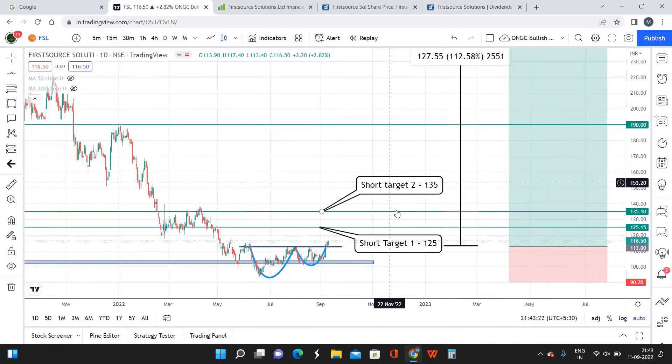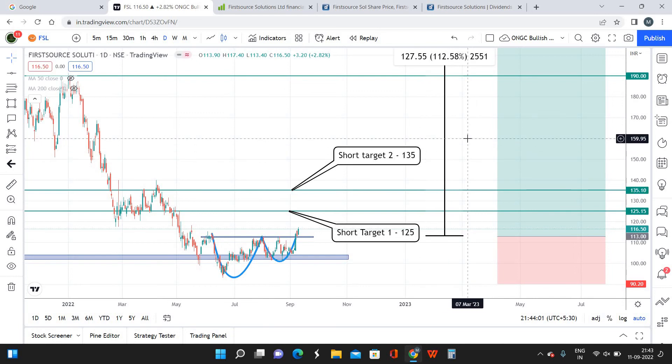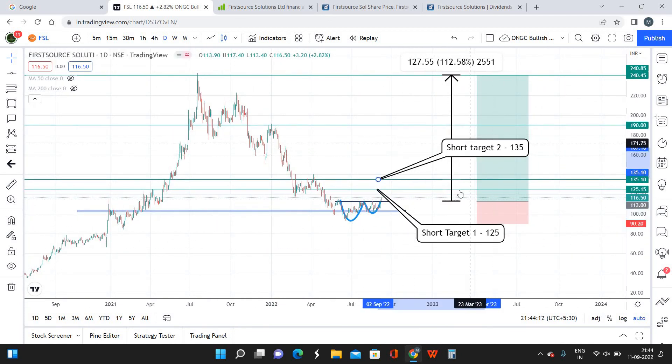To summarize today's viewpoint: FSL is at a good buying zone as of now. The cup and handle pattern formed is a bullish pattern, we already have a clear breakout and the rally has started. I'm going to invest 50 to 60% of my allocated capital at the current market price. If it comes down one or two points, I'll be entering more. Short-term target 1 is 125, short-term target 2 is 135, with a maximum holding period of four months.